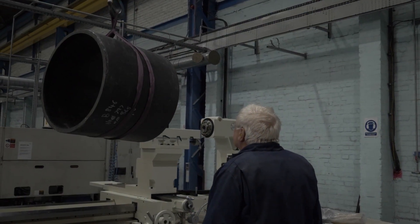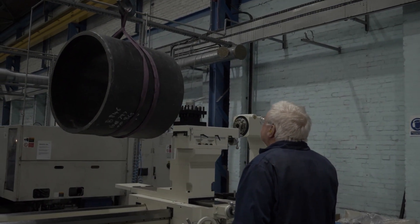Plain bearings are the most used bearing we manufacture and the sizes can range from an 8mm diameter bearing to an over 2m diameter bearing depending on the application required.